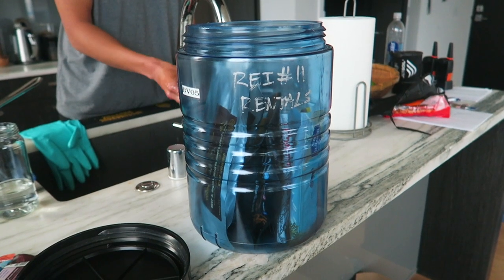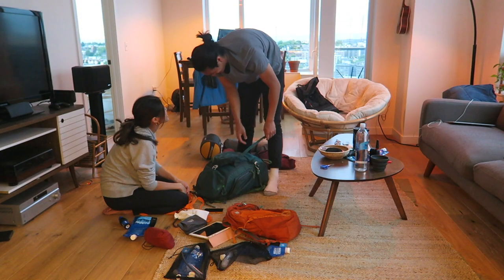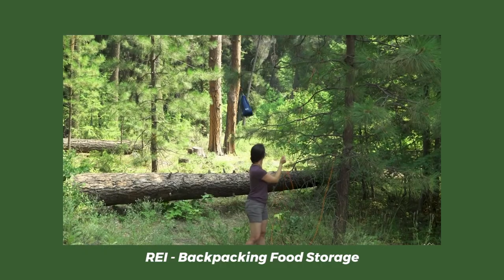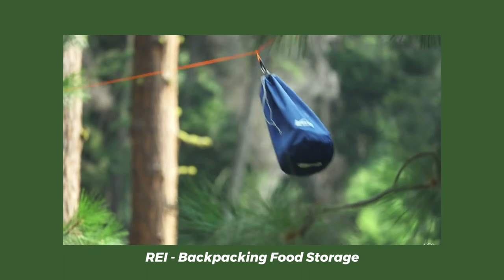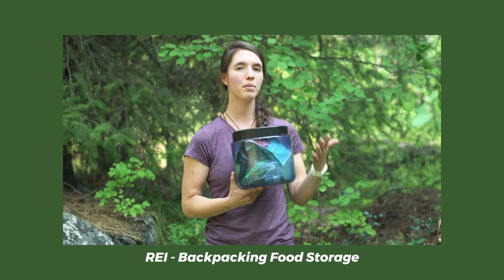The day before our trip we went to REI to pick up our bear canister rental and then we also packed our bags. The reason why we had to get a bear canister is because that's where you store your food, scented items, and trash when you go backpacking. There were two ways you could store your food — you could either hang them from a bear wire or get a bear canister — and we opted for the bear canister option.